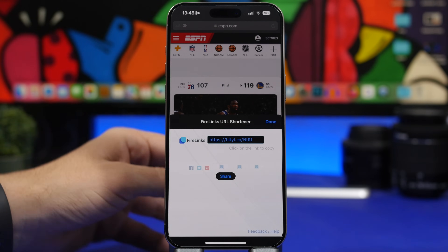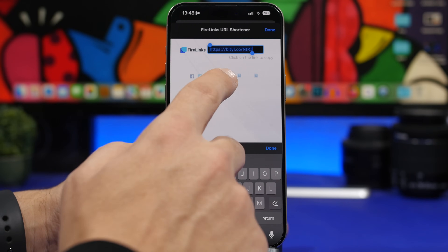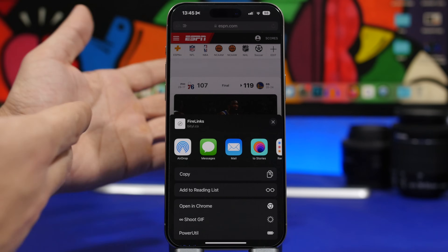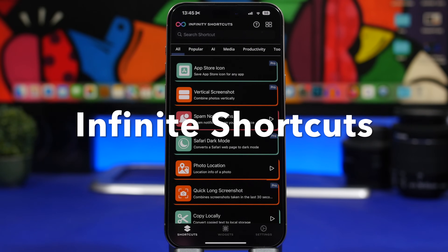You can see the shortened link right there. You can share it from here or tap to copy it, and tapping the share button will bring up the share sheet from iOS.